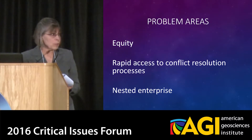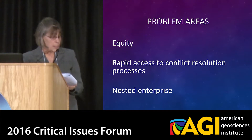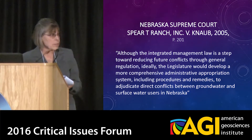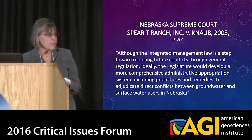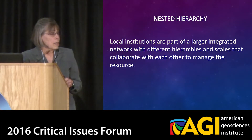However, there were some problem areas: equity, the need for rapid access to conflict resolution processes, and a nested enterprise. The Nebraska Supreme Court, in a Spear-T decision, pointed to some of these concerns. They stated that although the integrated management law is a step toward reducing future conflicts through general regulation, ideally the legislature would develop a more comprehensive administrative appropriation system, including procedures and remedies to adjudicate direct conflicts between groundwater and surface water users. They also implicated that we should have a nested hierarchy or nested enterprise. According to Ostrom, this is where local institutions are part of a larger integrated network with different hierarchies and scales that collaborate with each other to manage the resource.